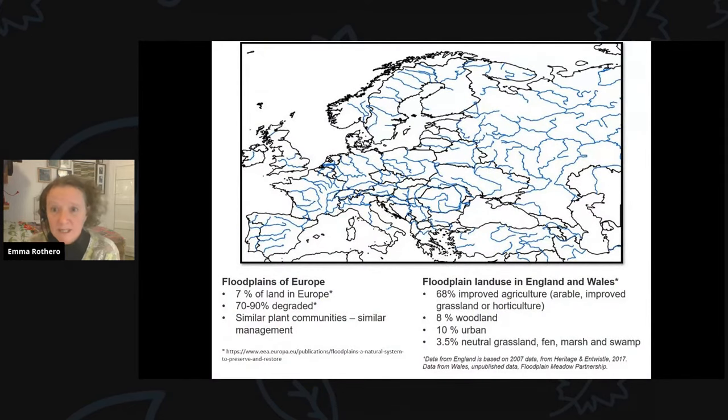Floodplains cover 7% of continental Europe, but up to 90% of them are degraded. Floodplain meadows are found across northern and central Europe from the Atlantic to the Urals with similar plant communities. Management is typically a hay cut, sometimes followed by a second cut on more fertile sites or grazing. They have been traditionally managed as hay meadows and pastures for centuries, giving them huge potential range and significant contribution to biodiversity and carbon capture.